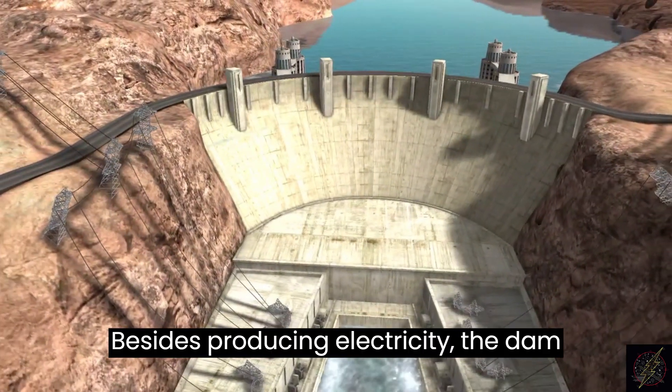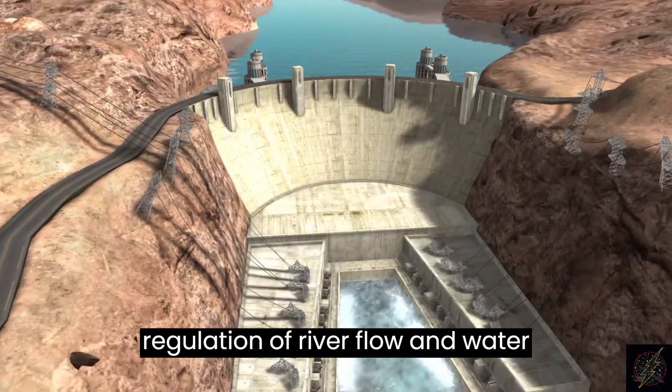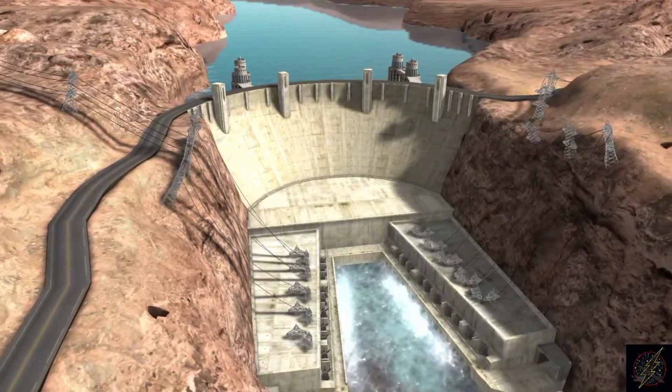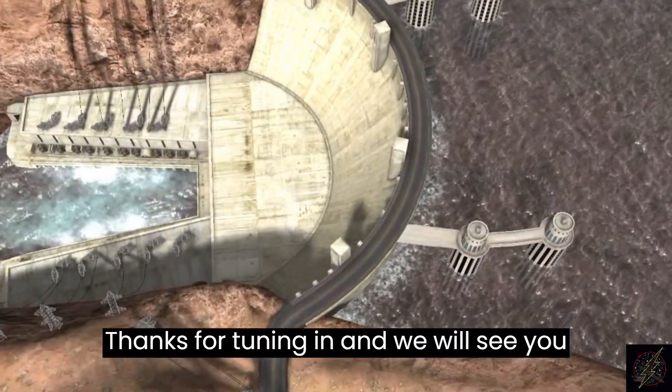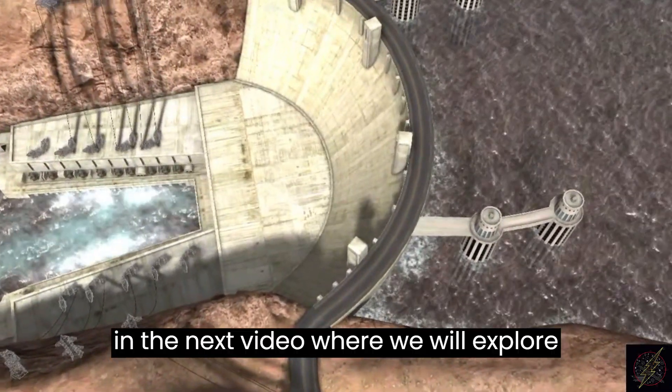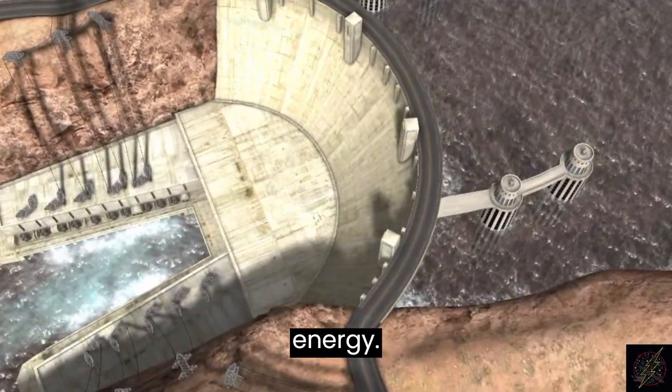Besides producing electricity, the dam also plays an important role in the regulation of river flow and water storage. Thanks for tuning in, and we will see you in the next video, where we will explore another exciting source of renewable energy. Thank you.